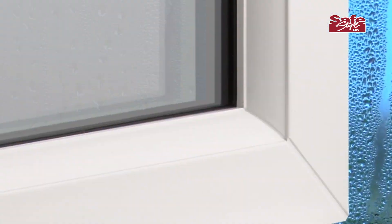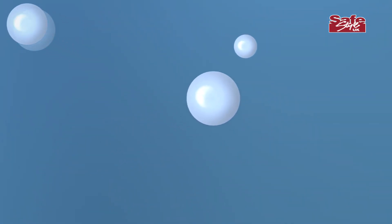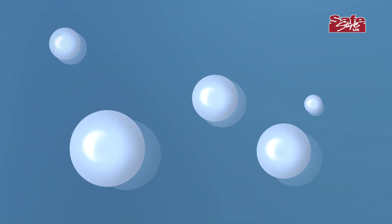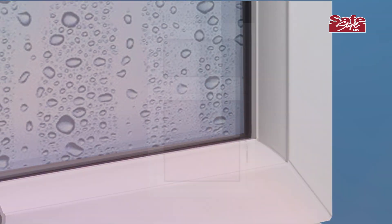If condensation is trapped within your windows, it's most likely that the double glazing is damaged. The water vapor in the air penetrates the failure point and collects to form tiny droplets that are unable to escape. The installation will need to be replaced.